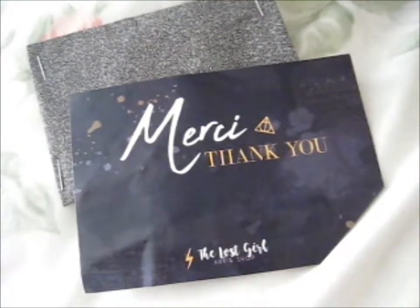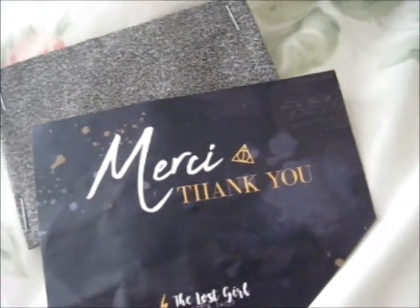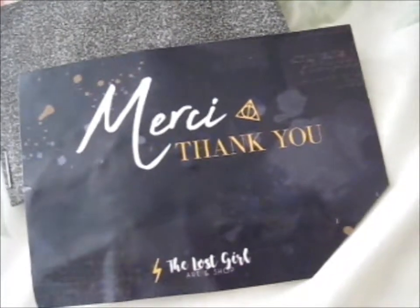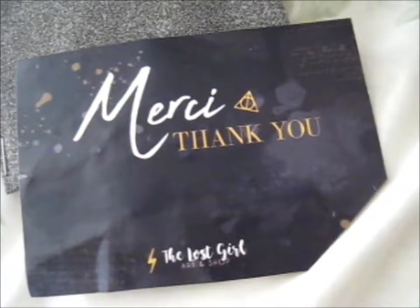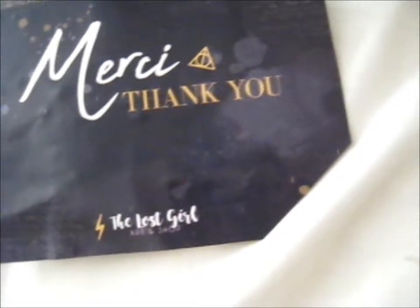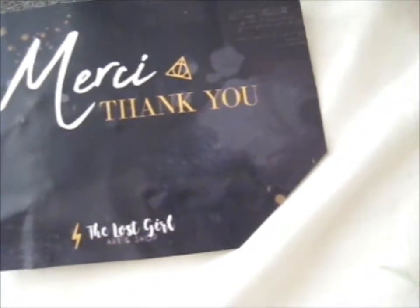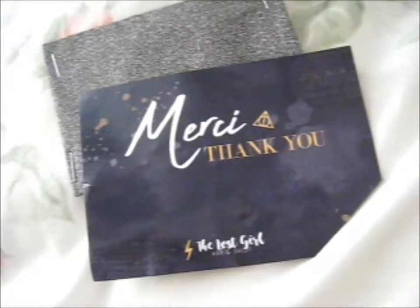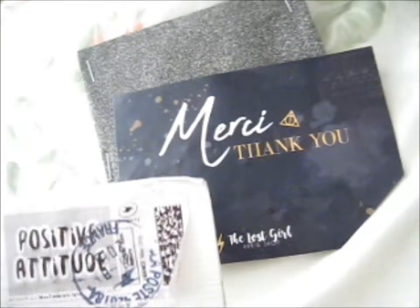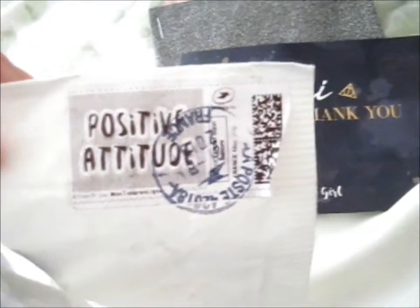This is from someone new, actually - this is the Lost Girl Art and Shop. Her Instagram is the lostgirl.shop. By the way, the reason it might be cut off is because I actually cut through it - I didn't know it was there. I wanted to save the back bit but I actually cut through that too. Anyway, that was the sticker she had on it, and her return address sticker has Peter Pan things on it. This was an interesting difference - a postage stamp which says 'positive attitude.' I thought that was pretty cool.